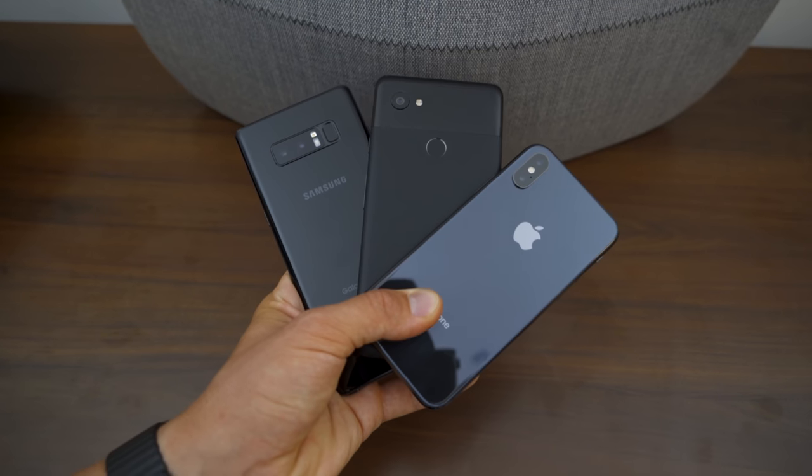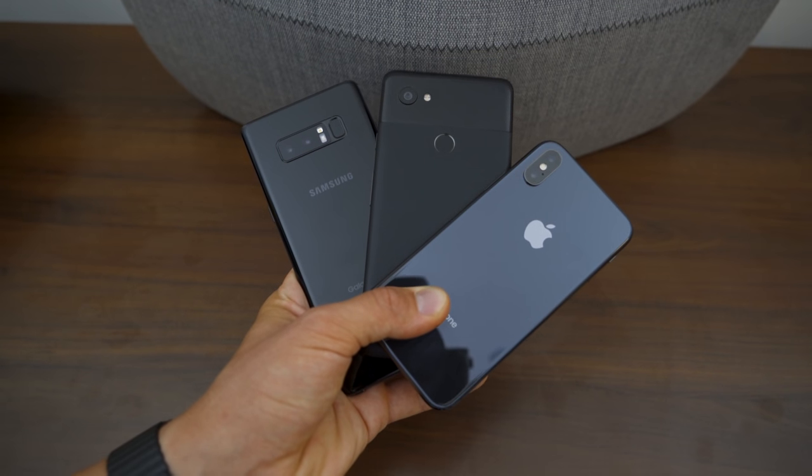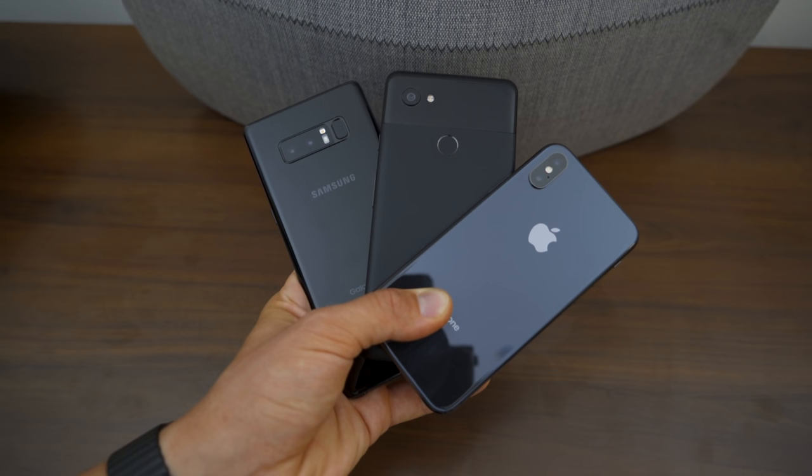Hi everybody, I'm Sander and I believe in technology. The titans of the smartphone industry have released their best for this year. For many of us, a phone is not just our main camera, but sometimes also the only camera that we use daily. So I wanted to find out and also show you which one is the best and how they compare: the Samsung Galaxy Note 8, Google Pixel 2 XL and the latest iPhone X. Let's take a closer look.